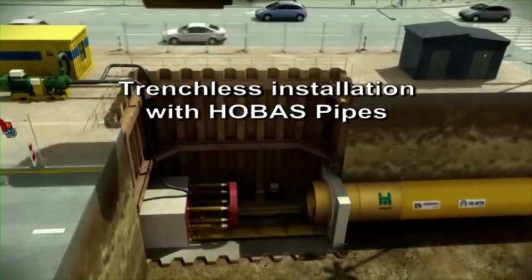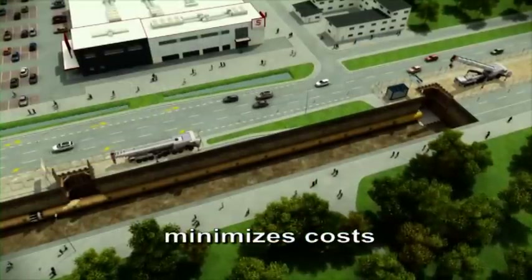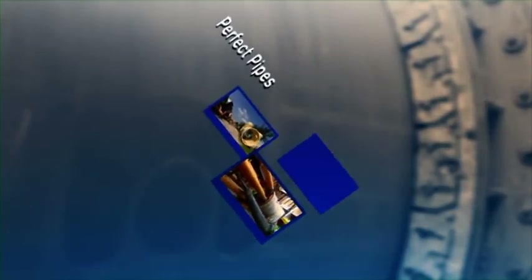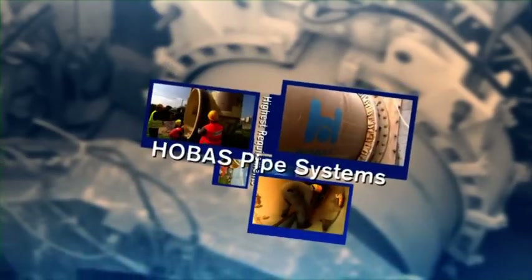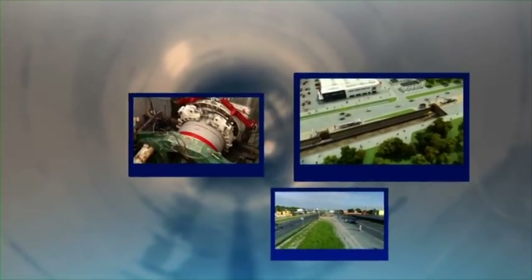Trenchless installation, for which a hydraulic machine pushes the borehead from a starting to a receiving pit, minimizes costs and impacts on the environment and population. Only perfect pipes qualify for installation by jacking, since they need to meet the highest requirements. The thin-walled HOBUS pipes, with their smooth outer surface, high stiffness, and precise coupling system, are therefore predestined for the trenchless installation technology.